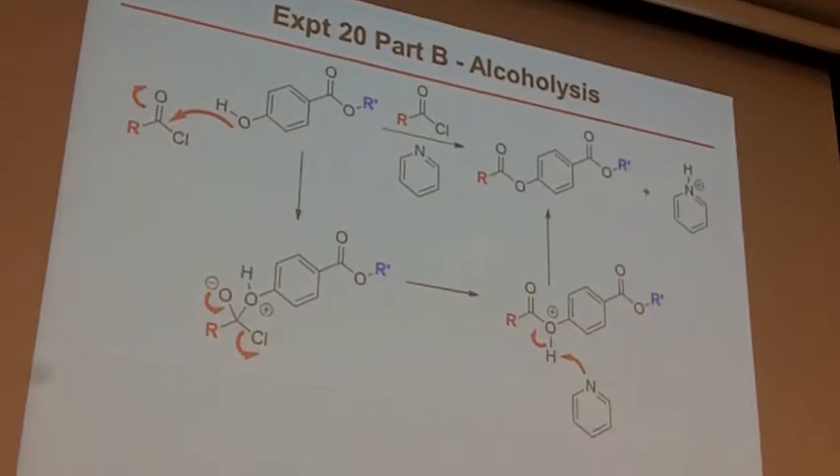Note that the byproduct in this case is the pyridinium complex, and the Cl⁻ is also a byproduct. It will just balance everything out.